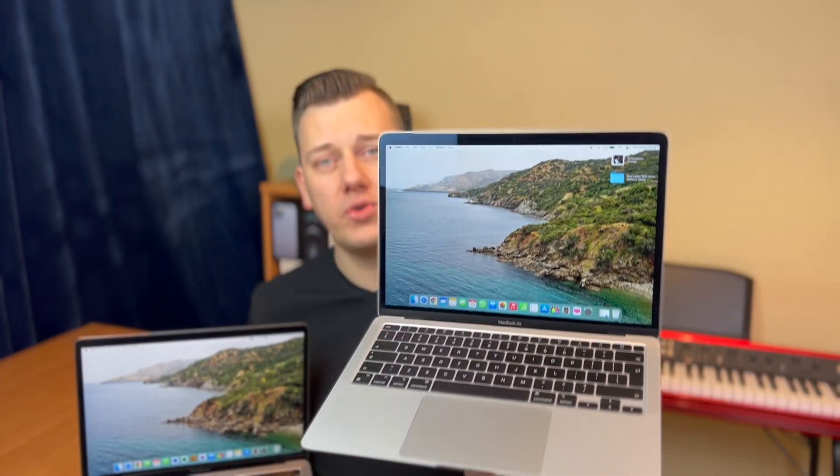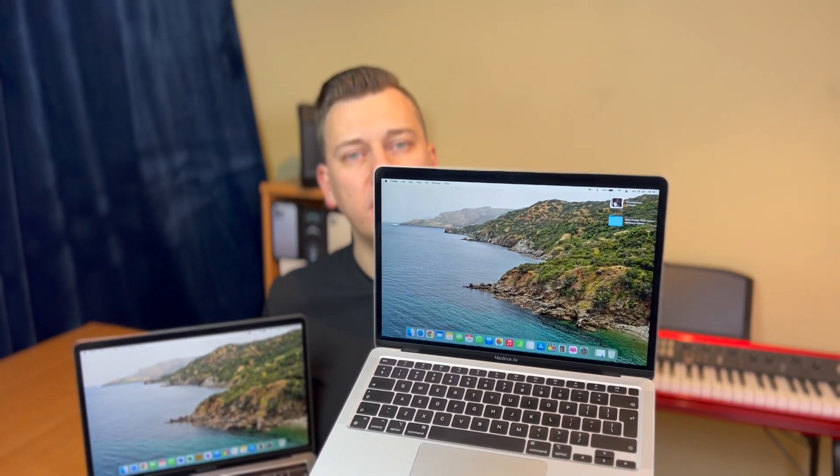You get used very quickly to both the butterfly keyboard and the scissor switch keyboard that returned with the new M1 MacBooks. The scissor switch actually came back first with the 2019 16-inch MacBook Pro. Whichever MacBook you own, you'll be fine with the keyboard — just be sure never to drop dust, food, or liquids on it, as people have had problems with the butterfly keyboard.